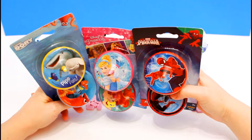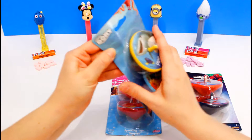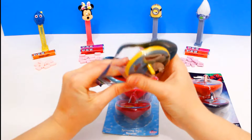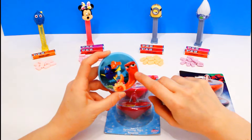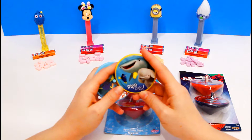Look at these super fun tops we have! We have a Finding Dory set, and a Princess set, and a Spider-Man set. We're gonna open them up, and then spin them. We're gonna open this cool Dory set. This one has Dory, and Nemo, and Hank the Septipus, and this one has Dory, and Destiny, and Bailey the Beluga Whale. And it says Pipe Pals — super fun!